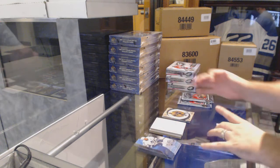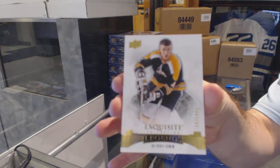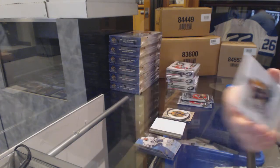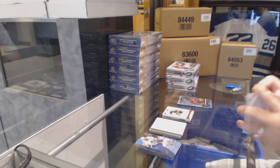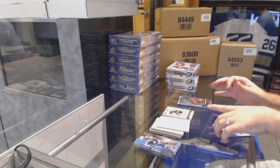For the Boston Bruins, an Exquisite base numbered to 4.99: Bobby Orr. The only good news — only three people said Fiala, Larkin, and Panarin. Fiala has shown up, Larkin has shown up.